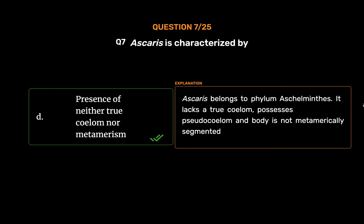Ascaris belongs to phylum Aschelminthes. It lacks a trochellum, possesses pseudocoelom, and the body is not metamerically segmented.